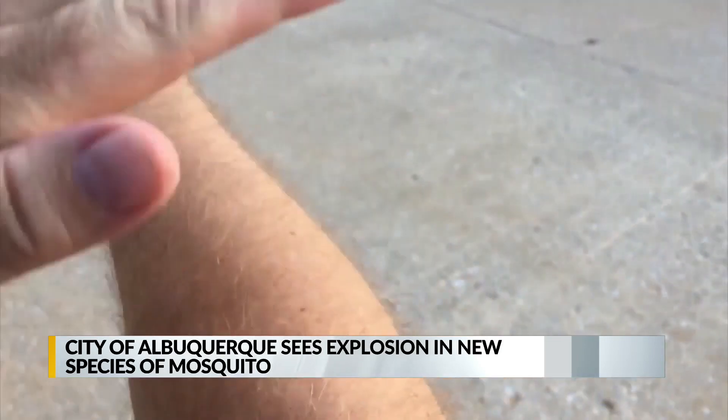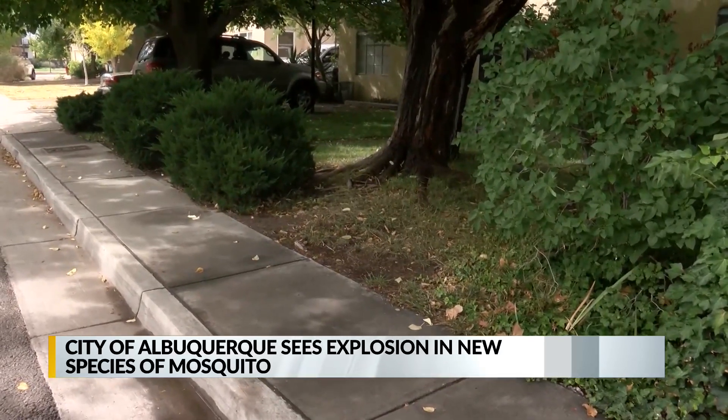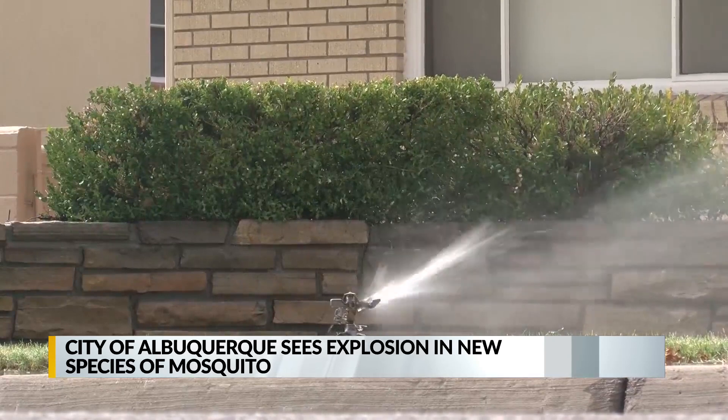Nick Peterson with the Environmental Health Department says it's been a normal year for mosquitoes along the bosque. However, he says they've been tracking a new species of mosquito that can live in backyards with very little water.